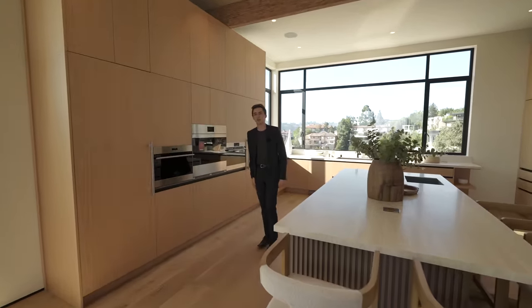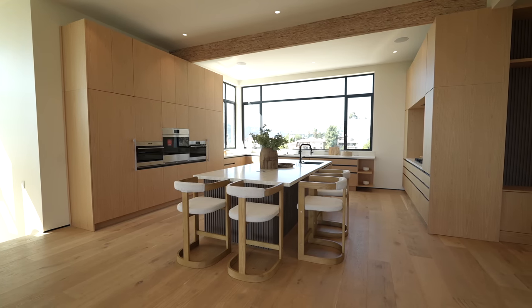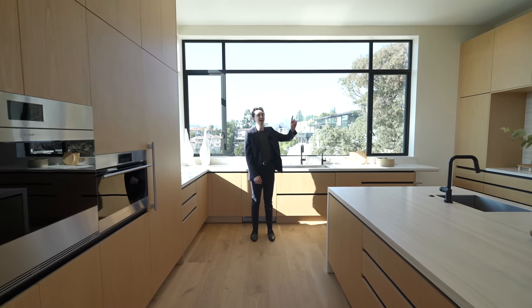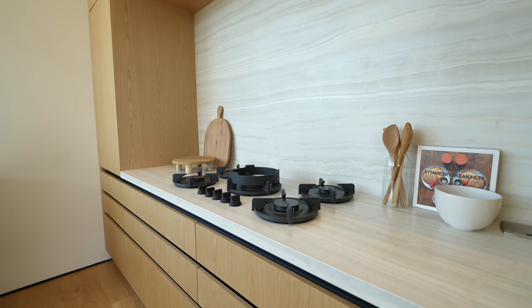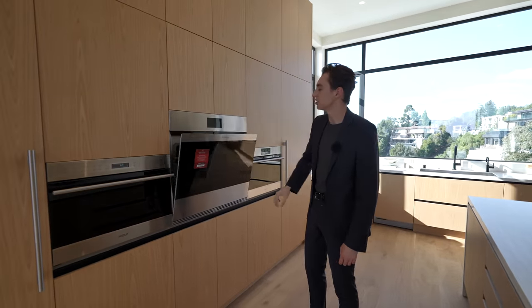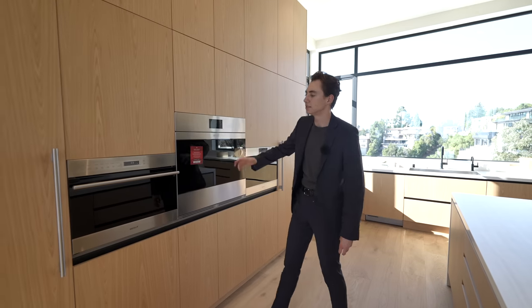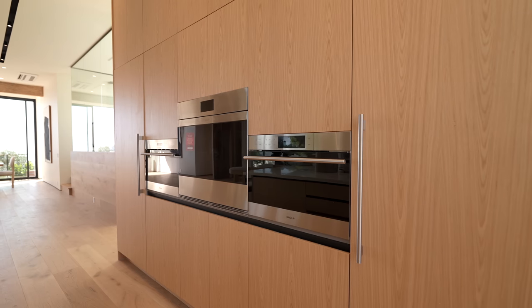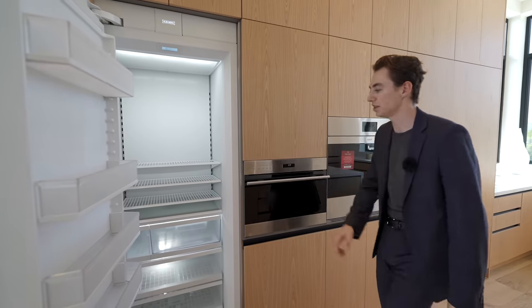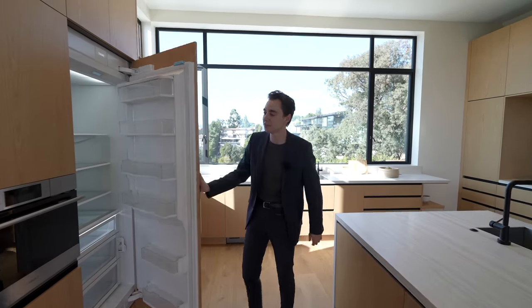Right in front of us we've got the contemporary kitchen complete with natural wooden cabinetry throughout, top-of-the-line Wolf appliances, a center island with seating for up to four at the breakfast bar. The stone details on the countertops and backsplash are great. You've got stainless steel Wolf push-to-open ovens surrounded by natural tone cabinetry, a microwave nicely integrated, and a Sub-Zero freezer on the left with refrigeration on the right — a nice separation of those spaces.